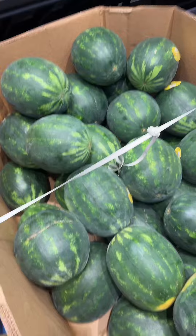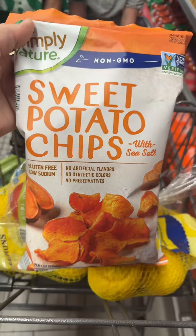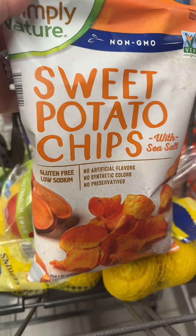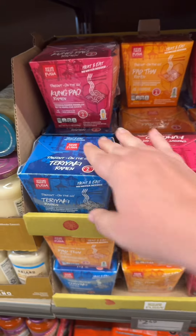They're watermelons. None of these look good — like these are so dark. These have got to be the best sweet potato chips I've ever had. These I've had in the past and I'm just not a fan.